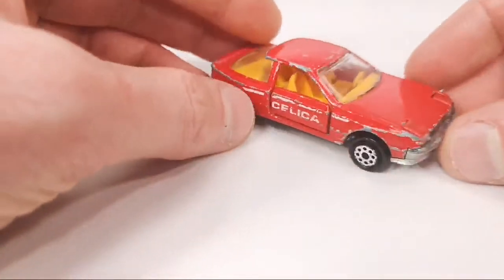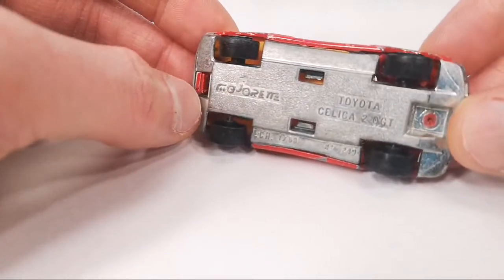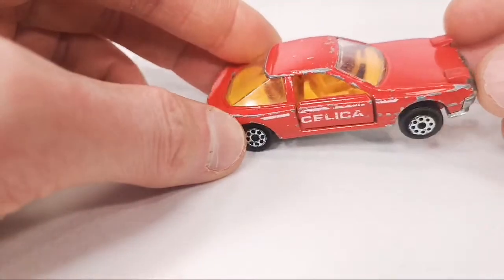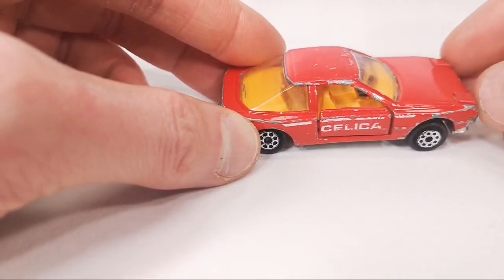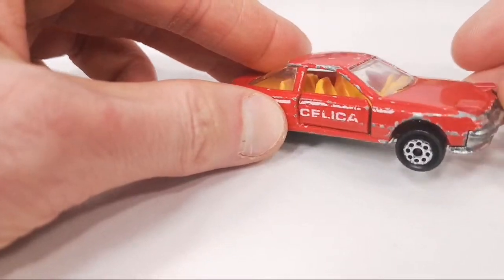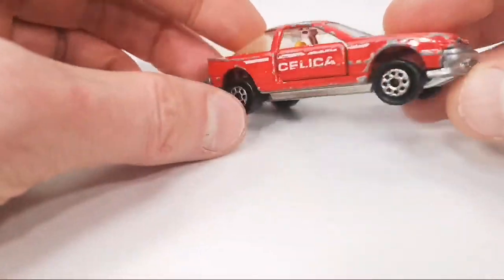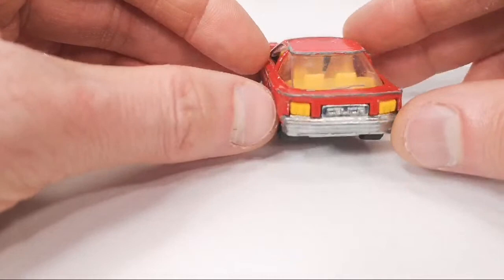Then we have this Toyota Celica — it's in not very good condition, but it's the first time I've encountered this casting, so that's why I grabbed it. Toyota Celica 2 Liter GT. It kind of looks like a Porsche 924, that's right — it's got the pop-up headlights, red plastic headlights that go up and down. It's got a white translucent strip as part of the window piece, and it's metal on metal with opening doors and suspension. Taillights are part of the yellow interior.